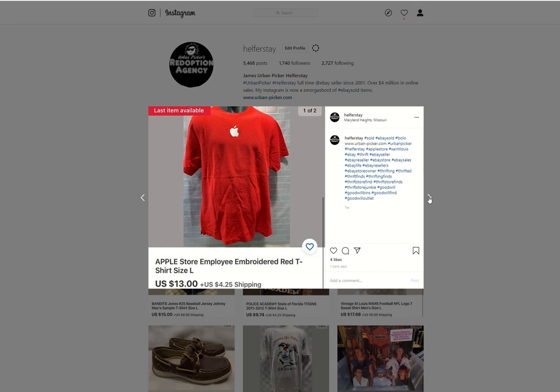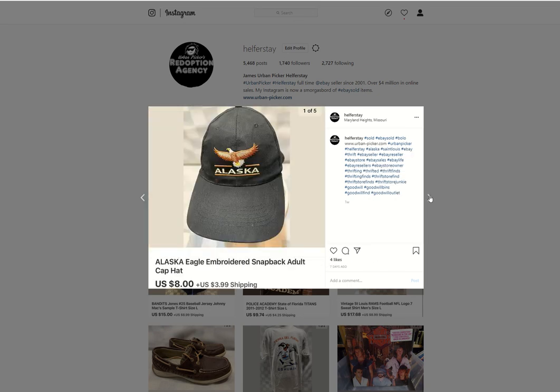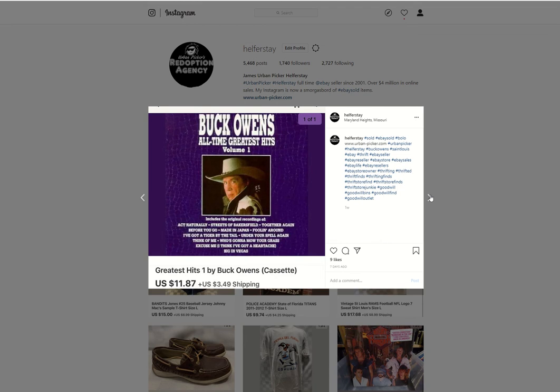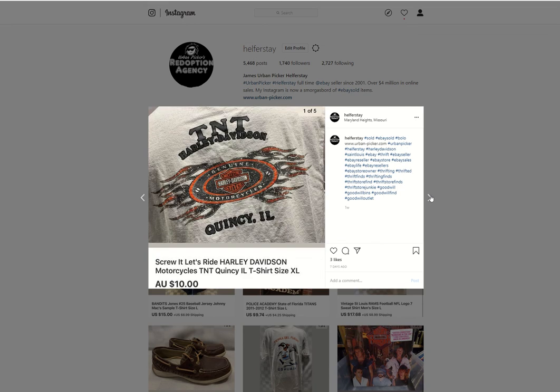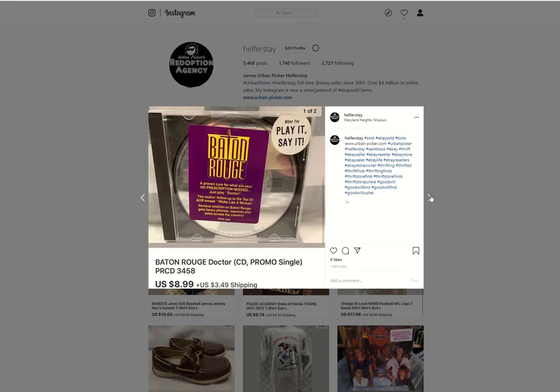Apple employee shirt, probably from the bins, sold for $13. A promo single from storage sold for $24.99 — and this shows that even promo CDs with no front or back cover, just the disc and tray, can still get good money with the right stuff. Another Ben's hat for $8. A couple of Walgreens retail arbitrage items — I think a buck a piece into those — sold them for $20. Buck Owens cassette from storage, $11.87. Harley shirt from the bins going to Australia for $10. Another Harley from the bins sold for $10. Baton Rouge promo single from storage sold for $8.99.